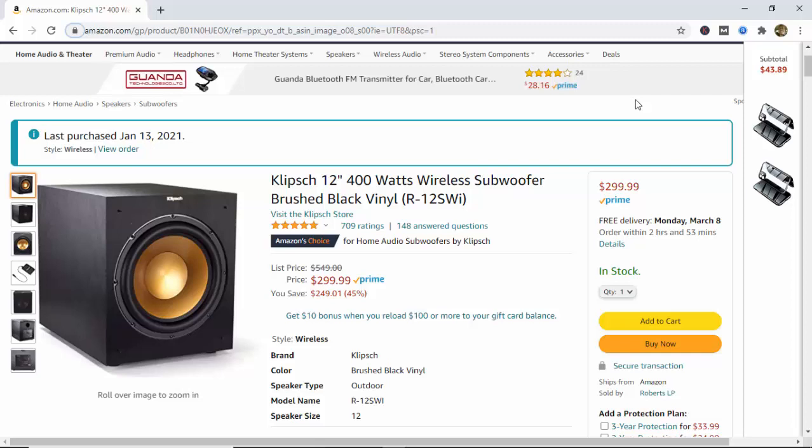It comes with a wireless transmitter that will allow you to place your subwoofer anywhere you choose without having to run any wires or cables from your amp to it. This is great if you want to hide the subwoofer. It's also a plus because you don't have to worry about the wires shorting out over time, which would mean you would have to replace them and spend more money further down the road.